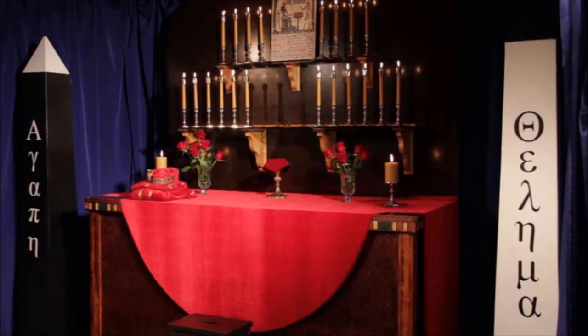The congregation: Love is the law, love under will. The deacon goes to his place between the altar of incense and the font, faces east, and gives the step and sign of a man and a brother. All imitate him.